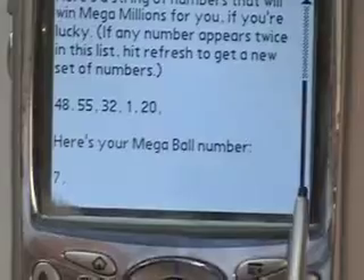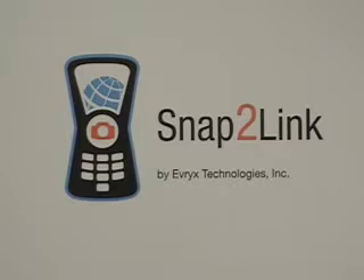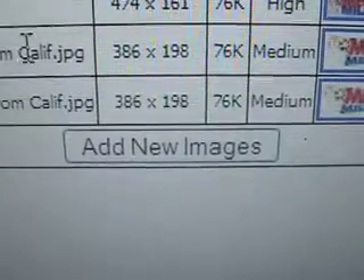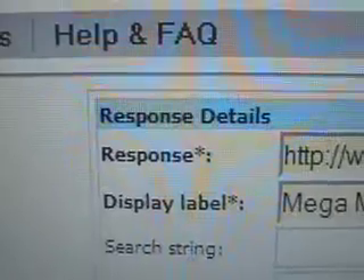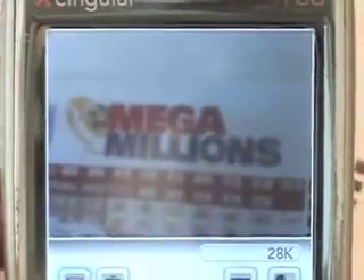This works with Snap to Link technology developed by Evericks Technologies in Southern California. Here's how it works: I have a high resolution copy of the Mega Millions logo on my home computer. I go to the Snap to Link website, upload the Mega Millions logo, and then tell it which website to send to me when I send in a photo that matches the one I just uploaded.